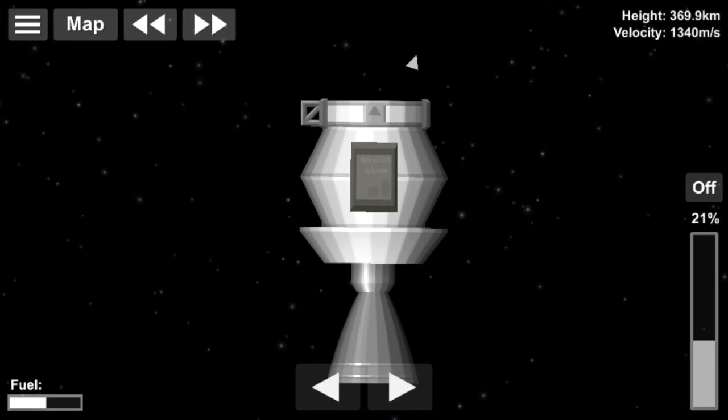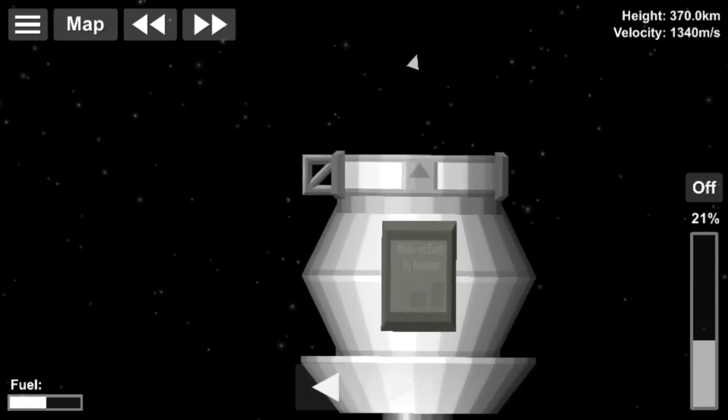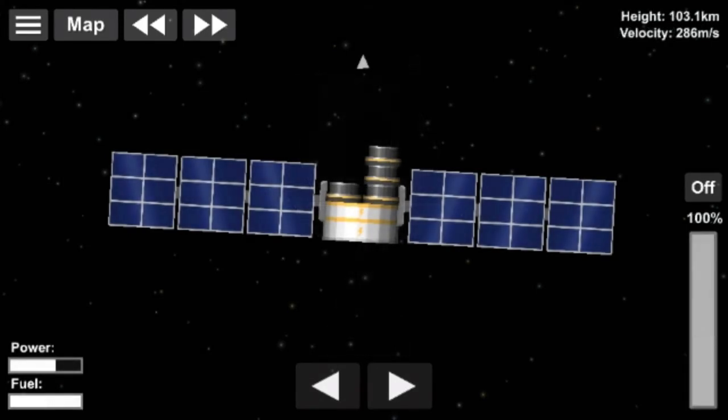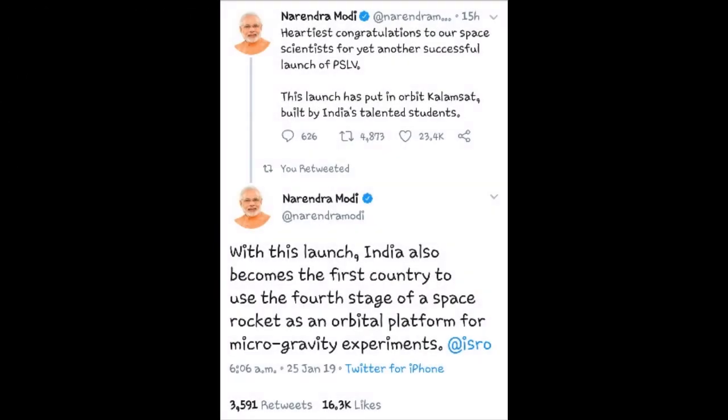This is something that has never been done before, because usually spent upper stages are just left orbiting the Earth, adding to space debris. But ISRO has transformed this space debris into a laboratory, which will not only bring down costs but also give us more scientific data.